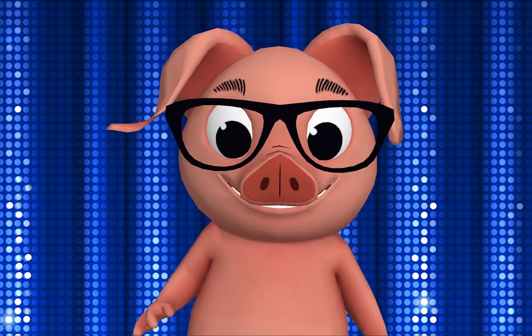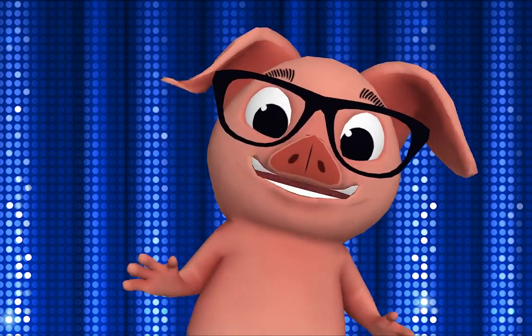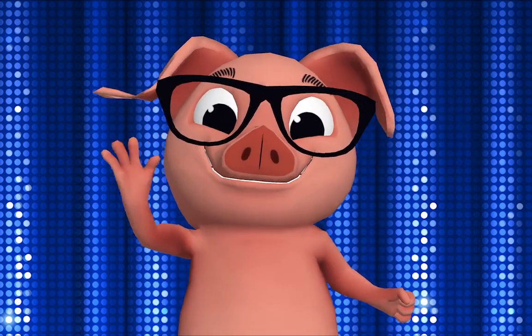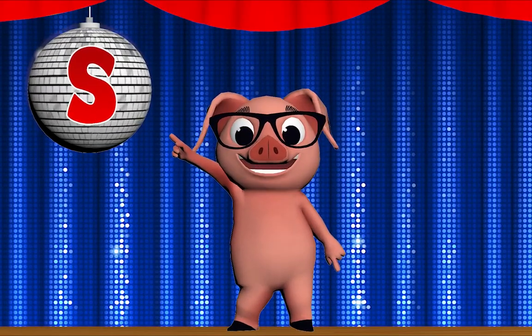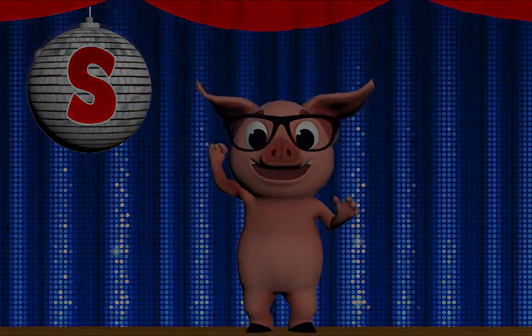S! Groovy! I love dancing together! Bye! Letter S, letter S, letter S — what's that letter? Letter S!